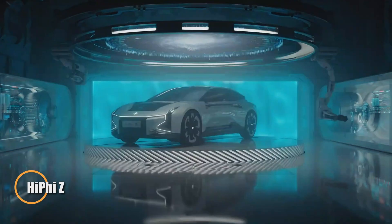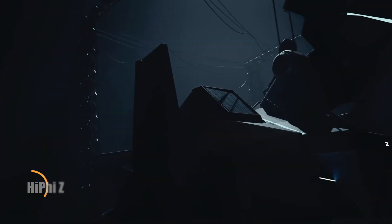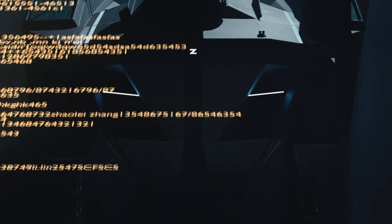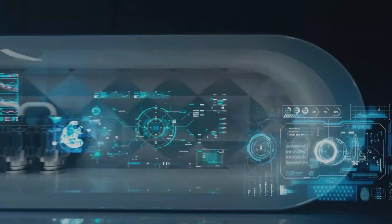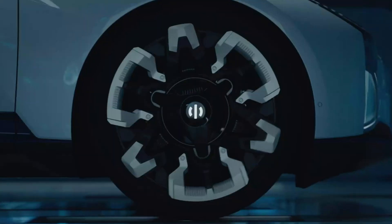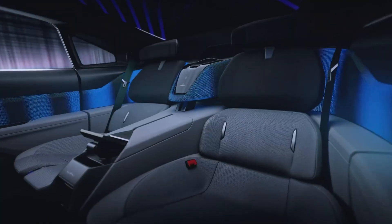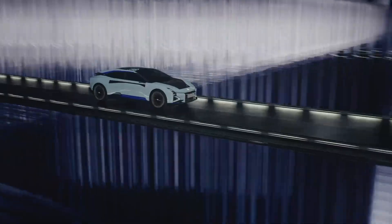China's HiPhi Z is rewriting the rules of electric luxury, emerging as a bold statement of design, performance, and advanced technology. Built by Human Horizons, this avant-garde EV delivers 698 horsepower through a dual-motor all-wheel drive system, launching from 0 to 100 kilometers per hour in just 3.8 seconds.